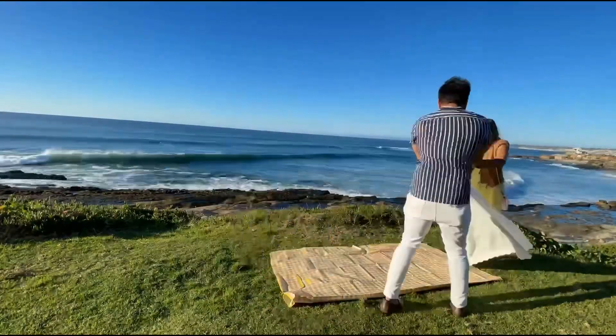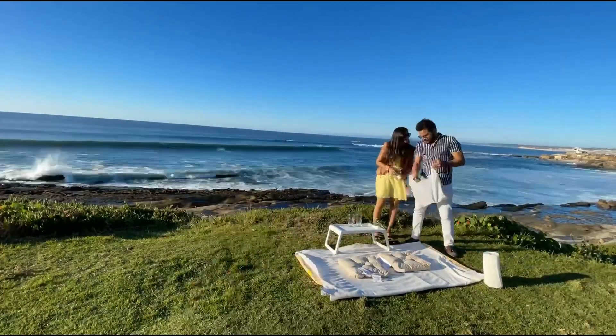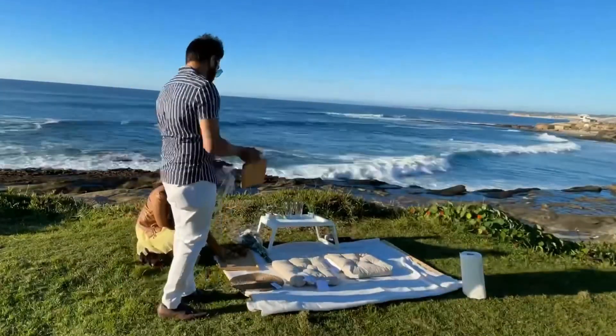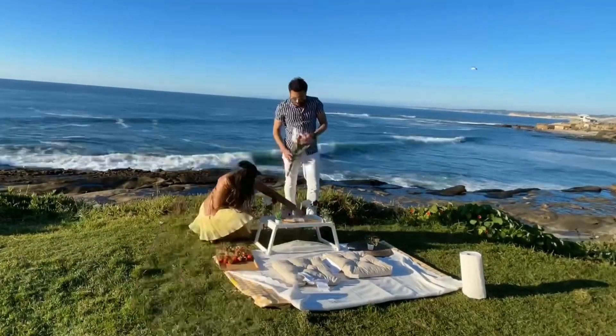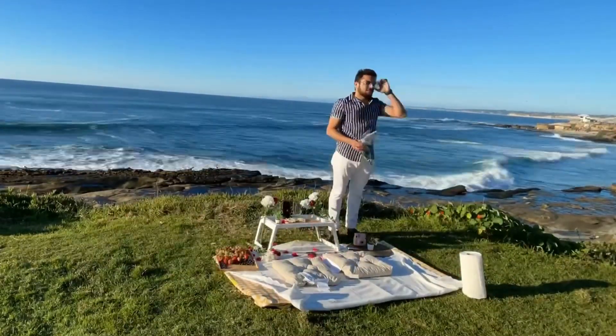After driving for quite some time, we randomly came across this beautiful private place. It has a nice grassy area which we thought would be perfect for us to lay our beach mat and complete our beach setup. Amazing views of the ocean, nice bright and sunny, and a perfect spot to watch the sunset — couldn't get any better than this.